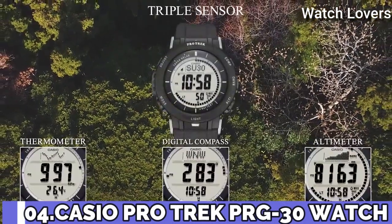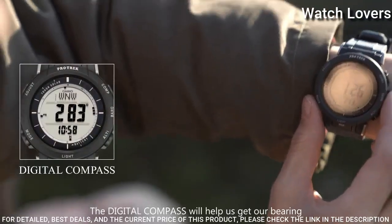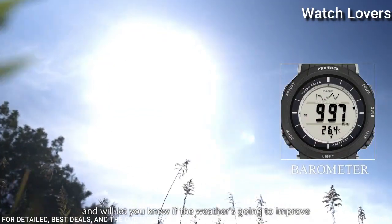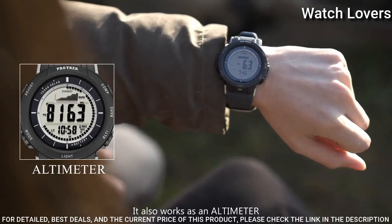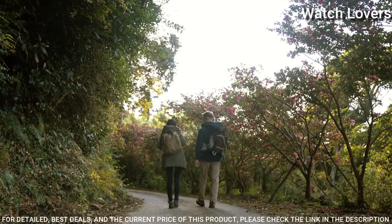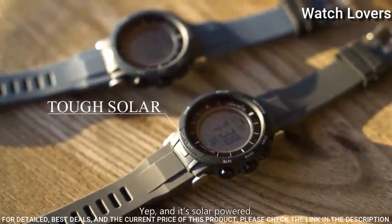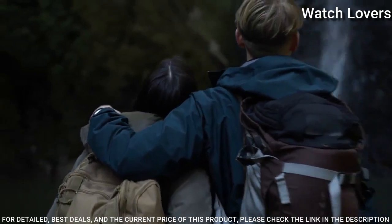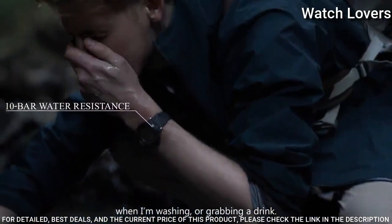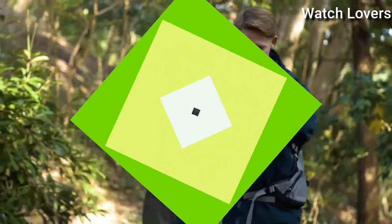Number 4. Casio ProTrek PRG-330 Watch. It has Japanese solar quartz movement, polymer and aluminum case of round shape. Case dimensions are 47.1mm in diameter and 12.7mm in thickness. Display type: digital. This timepiece has mineral glass, polymer band, and 100m water resistance. Features: world time, compass, barometer, altimeter, thermometer, chronograph, countdown timer, alarm, power reserve indicator, perpetual calendar, cold resistance, backlight, date, day.